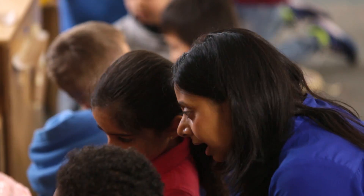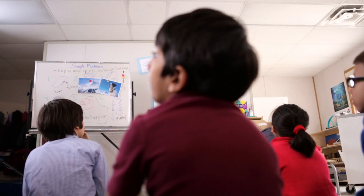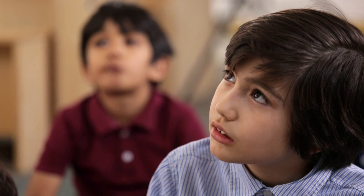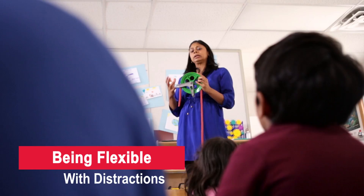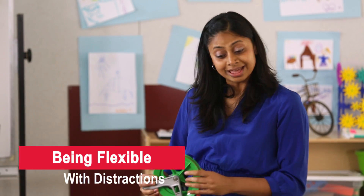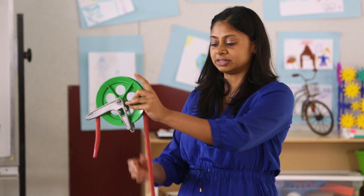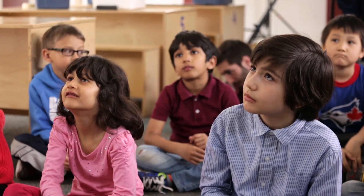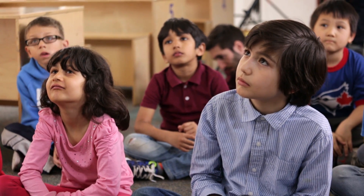Students coming up with questions on their own is a wonderful thing, as it means the student's motivation to learn more about that particular topic is high. When a student asks how a pulley works, Andrea chooses not to put aside the question. She's being flexible by taking time to focus on that moment, which might mean extending the current lesson or pushing back a following lesson.